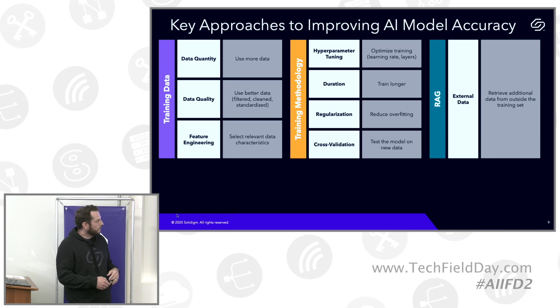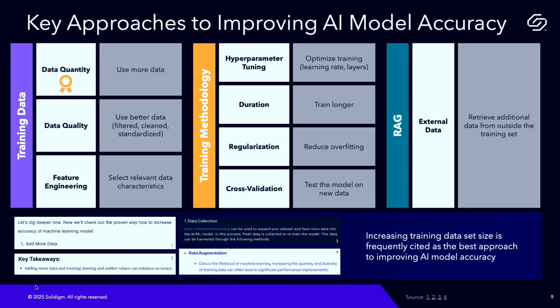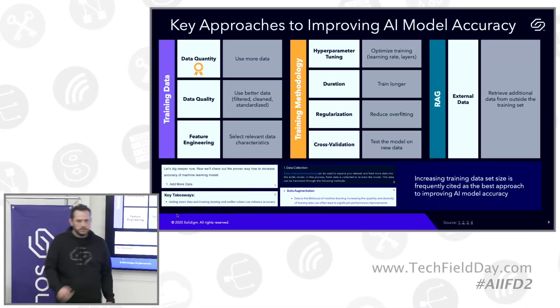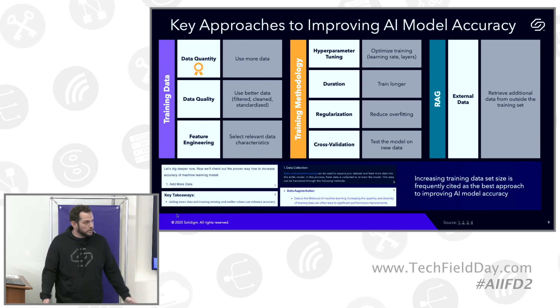As we looked across the various approaches, the one that emerged at the top of the list as the most frequently recommended single thing you can do to improve model accuracy is: use more data. The more data you train your model on, the better the outputs are going to be. That's widely studied and understood — there's a strong correlation. It showed up repeatedly as the number one recommendation, described as 'the lifeblood of machine learning.' The training dataset quantity remains a primary driver of model quality.